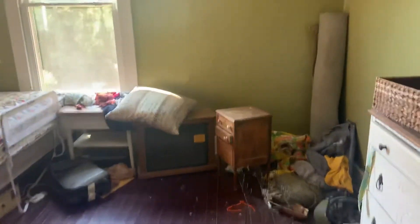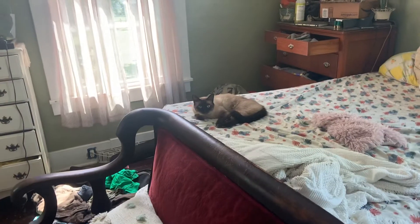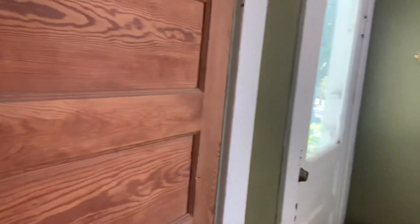Here we've got the master bedroom — oh, didn't even see the cat, hey buddy. This is a closet over there, just a small closet. The door was falling off so I do not want to open it and have to spend time rehanging a door here.